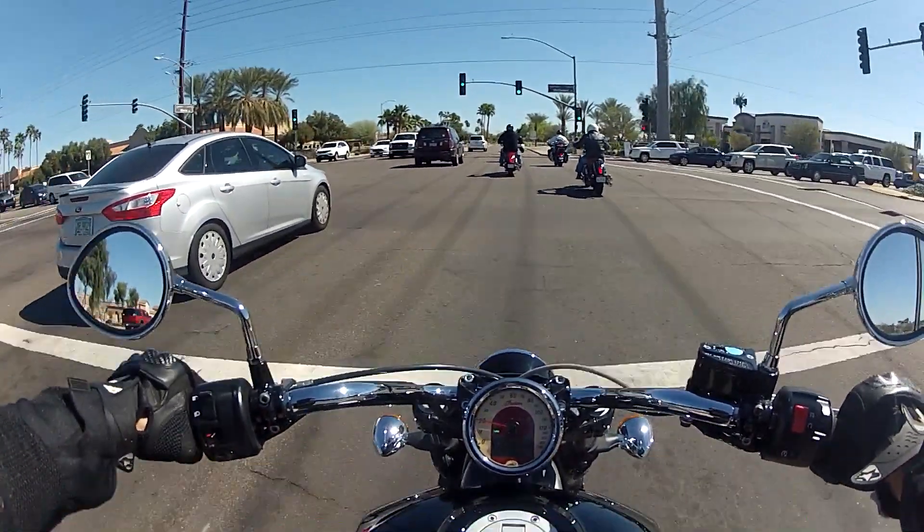That's in third gear at low RPMs — this bike has a ton of torque.